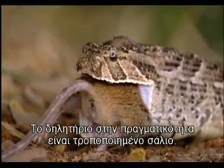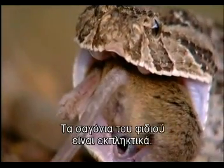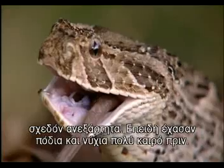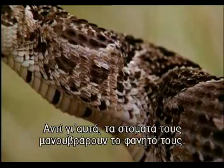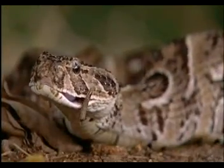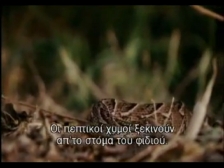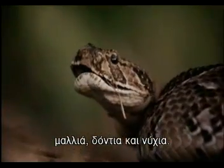All venom really is, is modified saliva. A snake's jaw bones are amazing — they're in sections that can move backwards, forwards, outwards, sideways, quite independently, and all because long ago snakes lost those legs and claws. Now instead, their mouths manipulate their food. The digestive juices start their work in the snake's mouth, and they're so strong, everything except hair, teeth, and claws will be broken down.